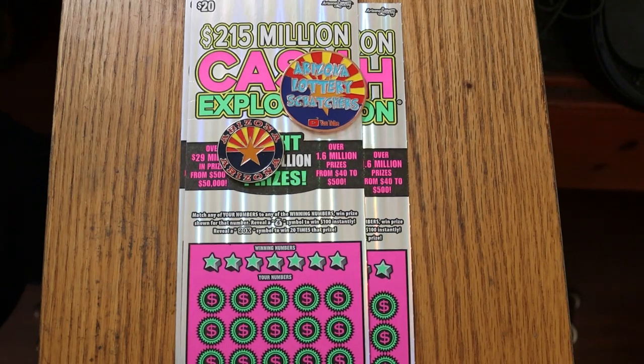What's up YouTube? AZ Scratchers here with another little scratching session, and look what I got today. You haven't seen these on my channel in a long, long time.